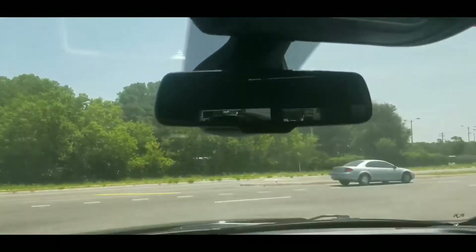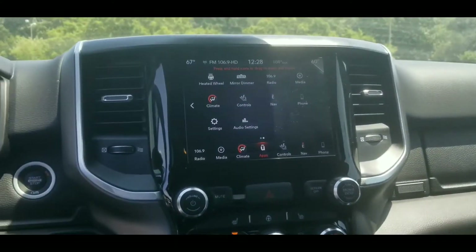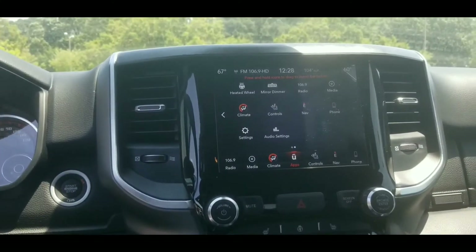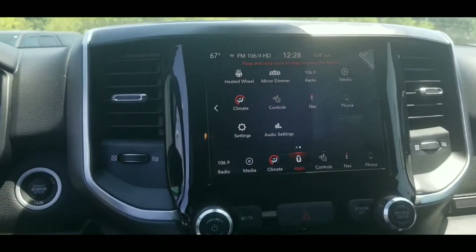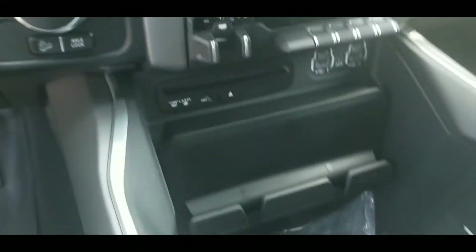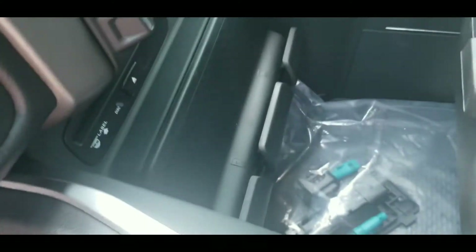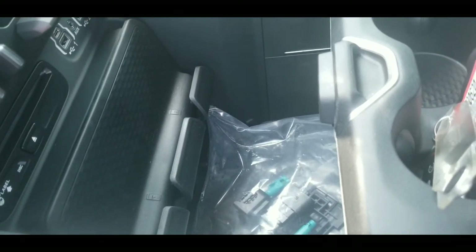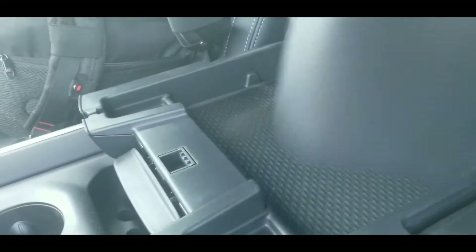Still not having to reach back there to open it yourself. On the downside, man, it doesn't have a sunroof. But it's all good — with all these features, man, you don't really need it. This inside compartment right here — shoot, you can fit anything in here. Nice size, plenty of room.